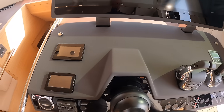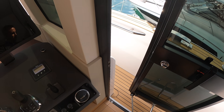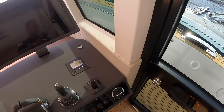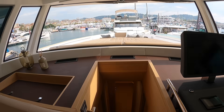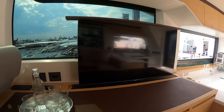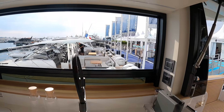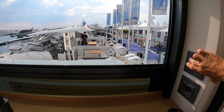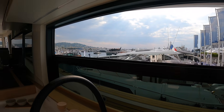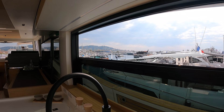Volvo IPS 600 is the standard, but you can upgrade up to the Volvo IPS 800s — if you can do it, I would. Gives you a little more power if you want it. I was able to pop up the TV, just in case you wanted it. And before we go downstairs, let me show you these side windows — just a click of a button brings it down. If a rainstorm comes in or it gets a little cool, it comes right back down. Super nice.